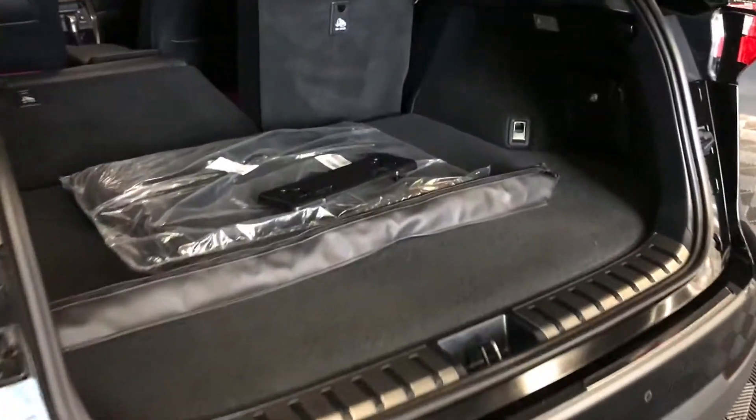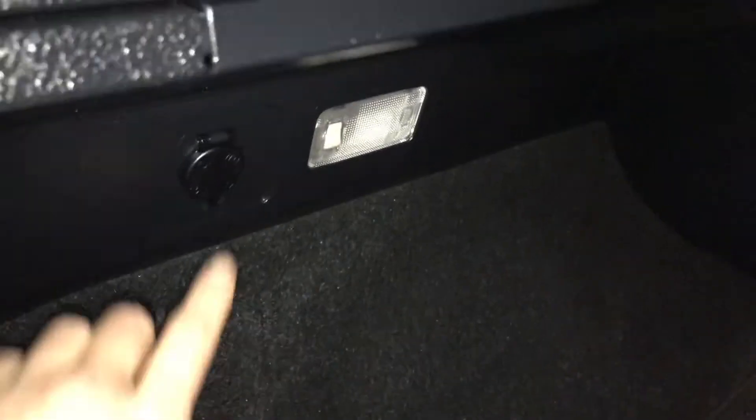Trunk is powered and height adjustable. Spare tire and jack stored on the floor. Full-length carpet for the trunk area, cargo net, cargo tie-downs at four corners, power outlet, and trunk lighting that you can turn on and off.